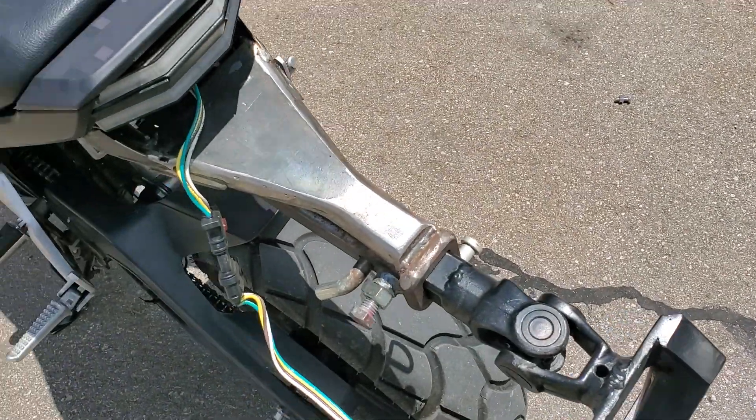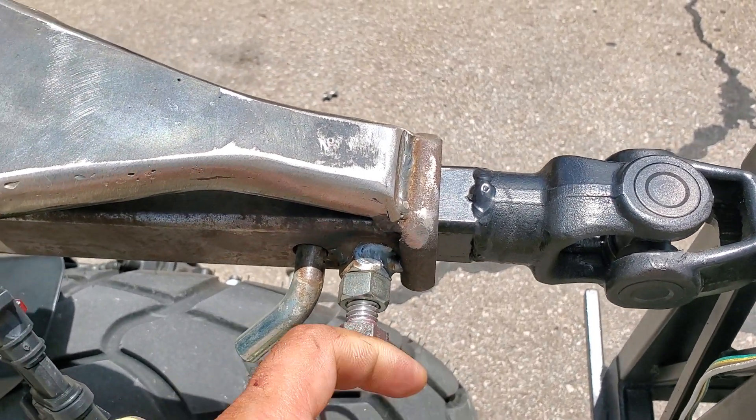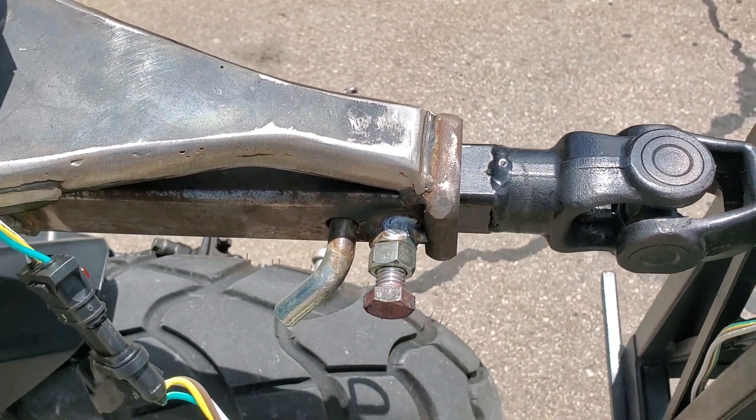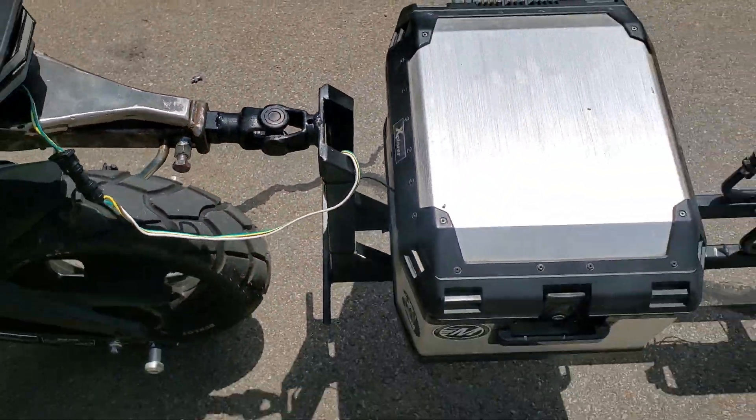We came up with a very ingenious way — put a bolt in, tighten it all the way down, and that took out the slop in the hitch, which in turn stabilized the rest of the bike.